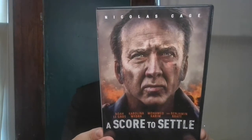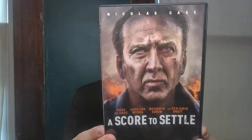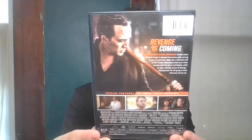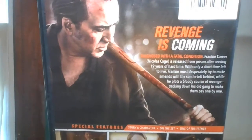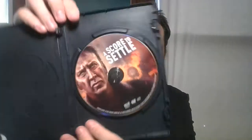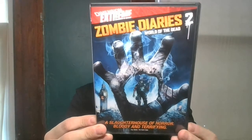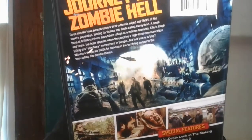Next up is a Nicolas Cage movie — A Score to Settle. I always pick up his DVDs when I find them, as I liked him in the National Treasure movies. And then Zombie Diaries 2: World of the Dead. And the last DVD is Jesse James vs. The Black Train: The Legend of the Unstoppable Outlaw.